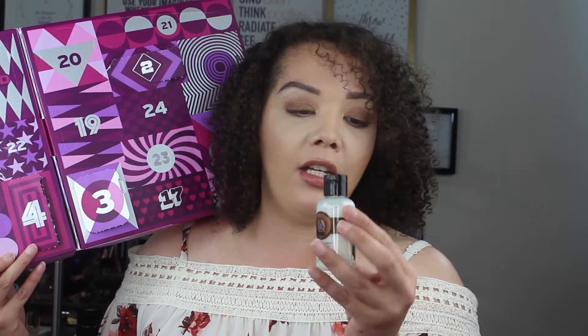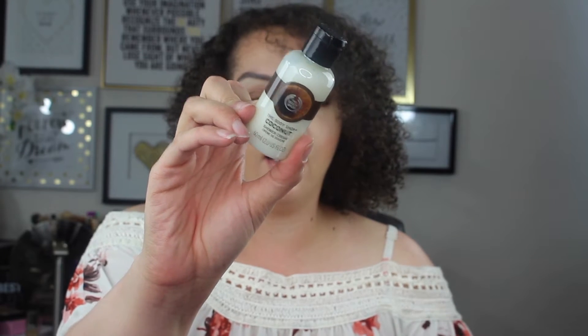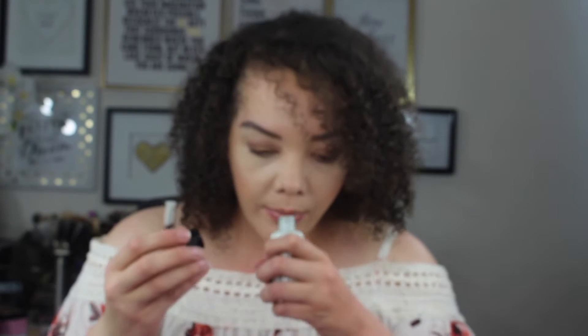This is the Body Shop Coconut Shower Gel Cream — this is what day number five looks like. Let's give it a smell. That actually smells pretty good; it's like a light coconutty smell. So so far we have two shower gels, a lip butter, and a little star.